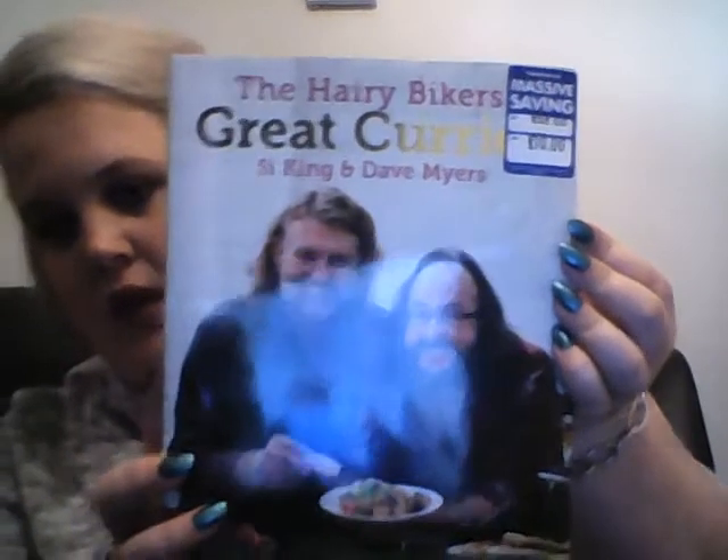The next thing is a recipe book. I really love curries and Indian food, and I really love the Hairy Bikers — I've actually met them before and they're really nice. I thought it was a bargain because it should have been £25 and I got it for £10. This is the Hairy Bikers' Great Curries, and obviously there will be recipes in here that aren't Slimming World-friendly, but you can always adapt them, which is what I'll be doing.